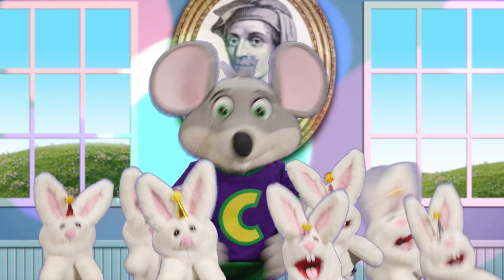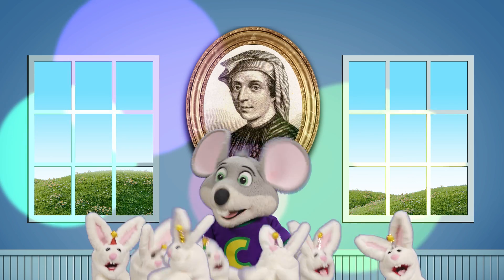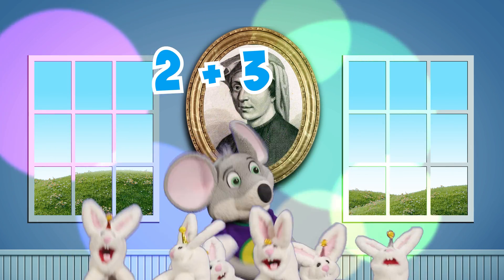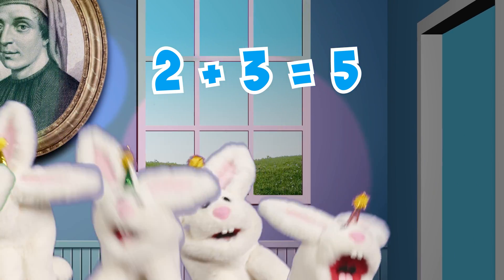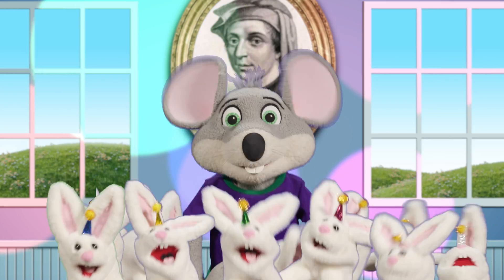There were three new bunnies at the Fibonacci birthday, more were coming, wonder how many were they? They were three and before came two, so there's five more bunnies just a-coming through the doorway. And they've come to party at the Fibonacci birthday.